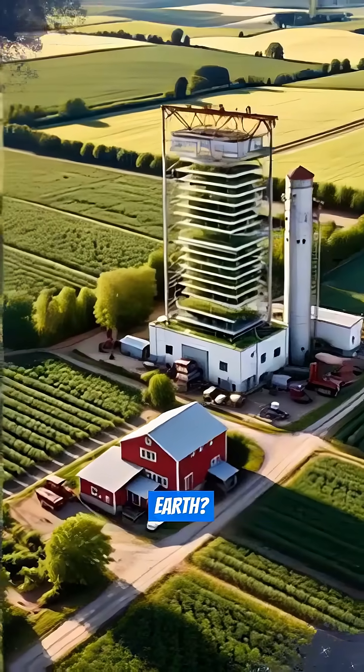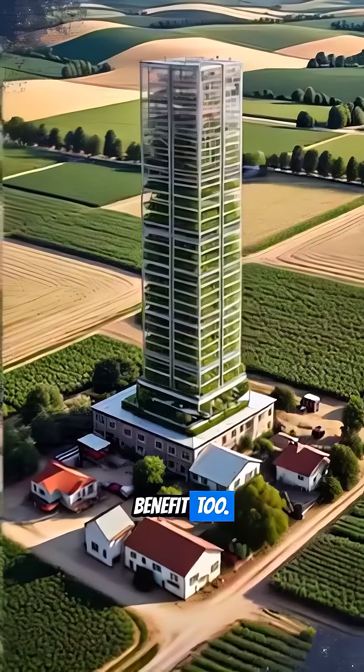Vertical farming is a game-changer for astronauts. But what about us on Earth? Scientists believe we can greatly benefit too.